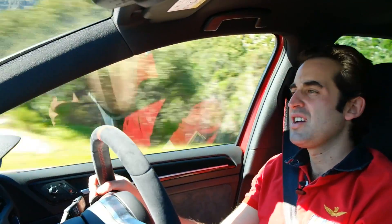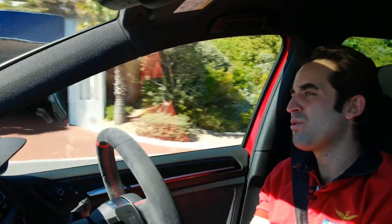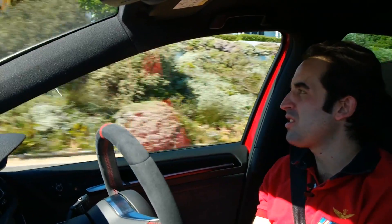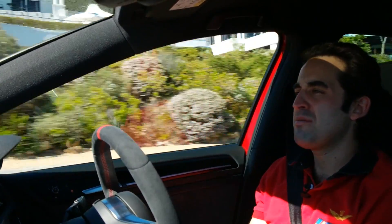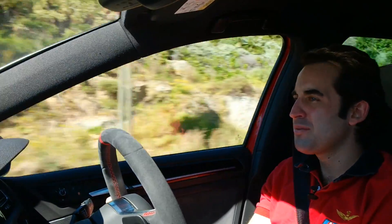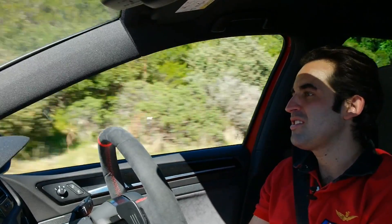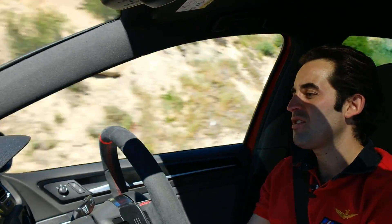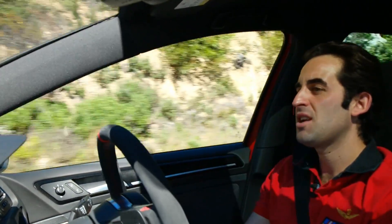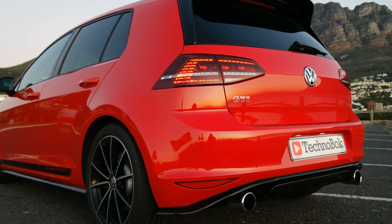Of course, the Club Sport, as with any Golf GTI, is not just about pure raw racing aggression. A Golf has got to be a lot more than that. It's got to be a practical family car, a comfortable long-distance cruiser, with good boot space and decent space in the back for passengers — all coupled into the ultimate fun package. And the Club Sport delivers on all those fronts.